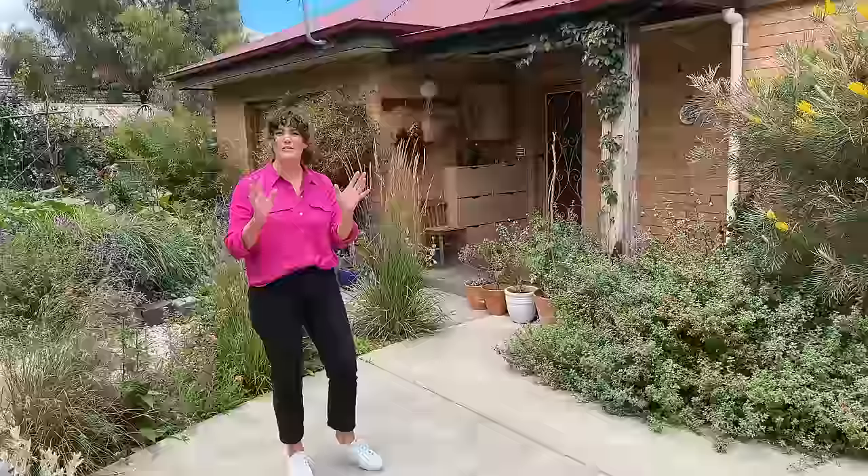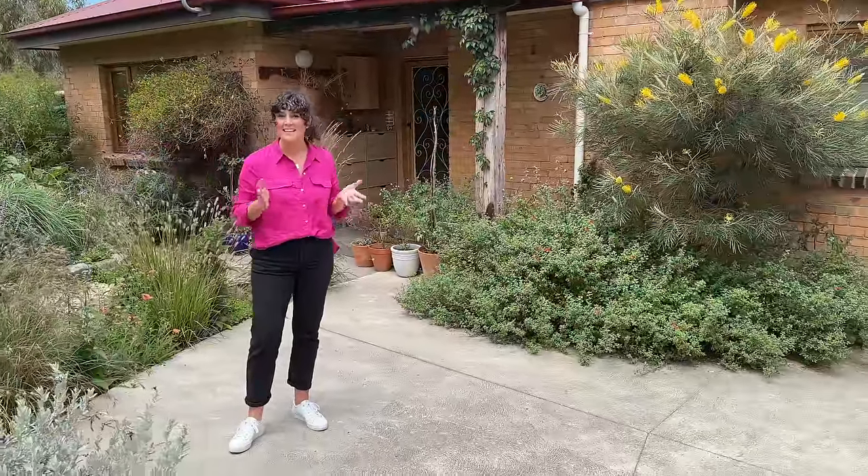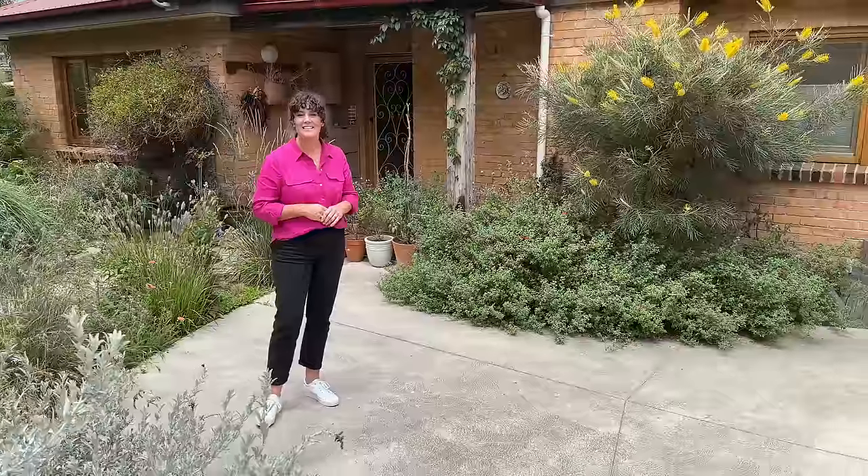I hope you've enjoyed this tour around this highly productive and very pretty garden in the inner suburbs of Melbourne. Let me know which was your favourite plant or favourite feature of this garden in the comments down below. Don't forget to like and subscribe because I've got plenty more garden tours coming your way. See you next time.